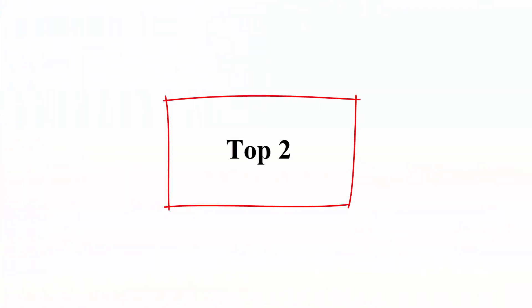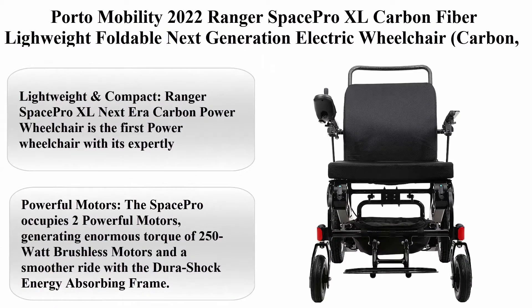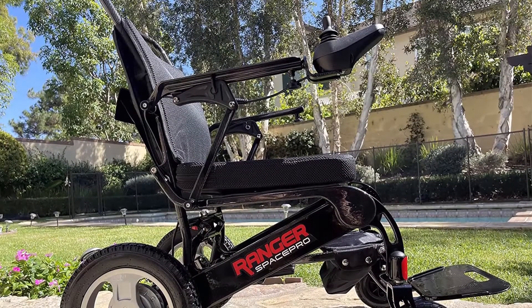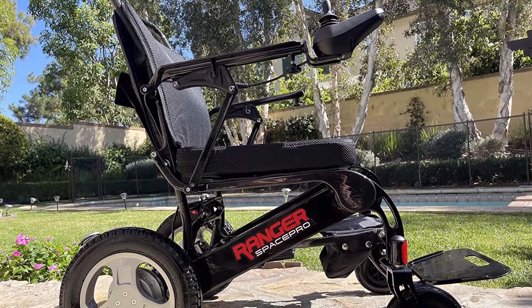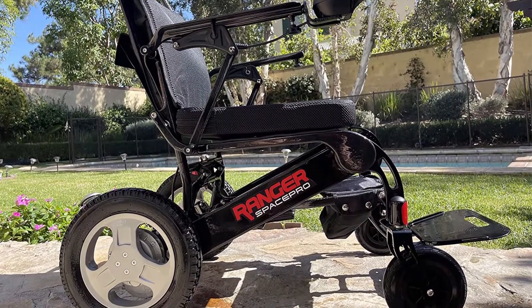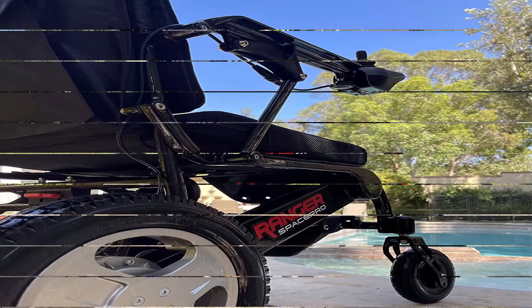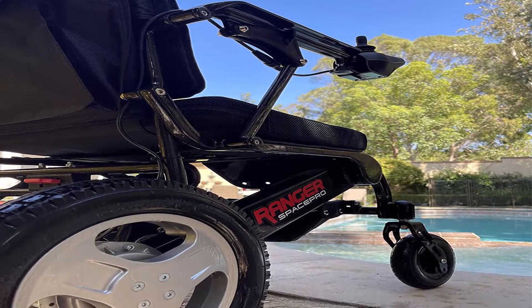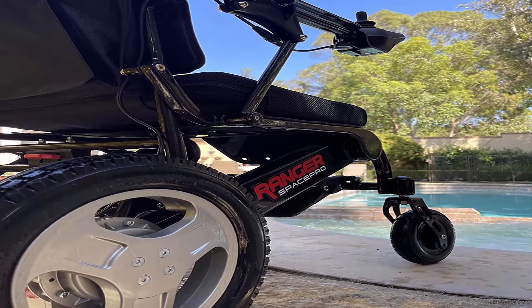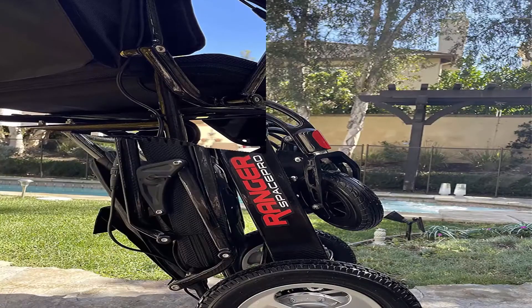Top 2: Porto Mobility 2022 Ranger Space Pro XL Carbon Fiber lightweight foldable next-generation electric wheelchair — Carbon XL wide seat. The Ranger Space Pro XL is the first power wheelchair with an expertly handmade carbon fiber frame, making it the world's lightest power wheelchair carrying big motors and big wheels. Made of high-strength carbon fiber, it weighs only 43 pounds and supports up to 400 pounds.